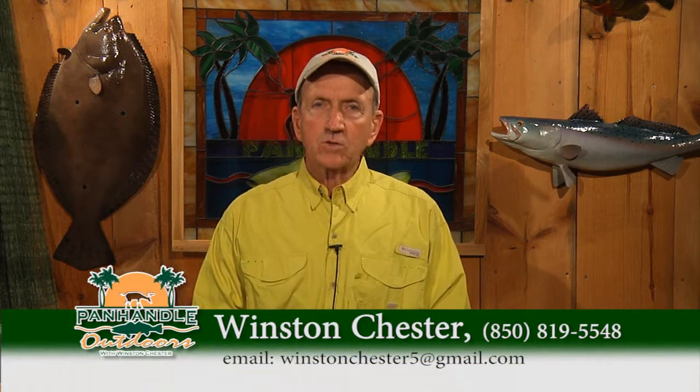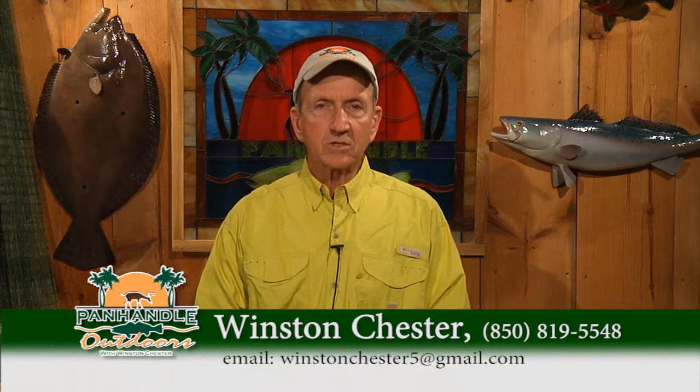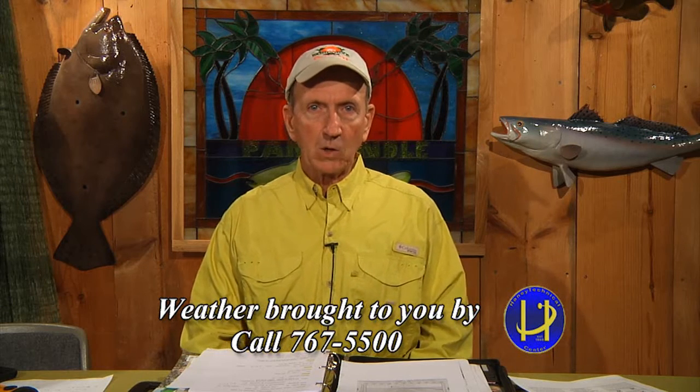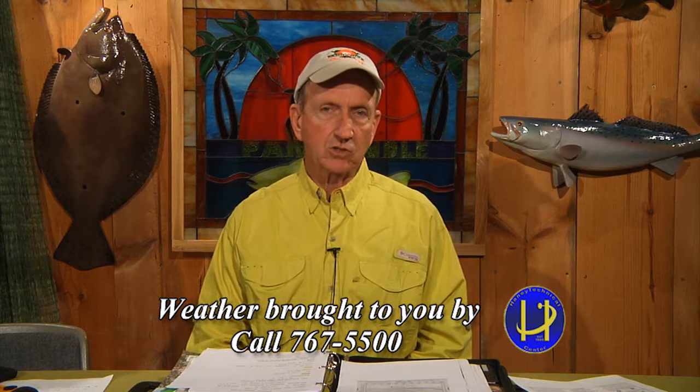Good morning folks, welcome to Panhandle Outdoors with Winston Chester. Glad to have you this Wednesday morning. Got a big show lined up and some interesting pictures. But first, our weather brought to us by Hainan Tactical Center at the corner of Baldwin and Highway 77. It's seasonally cool, high of 66, low of 45.